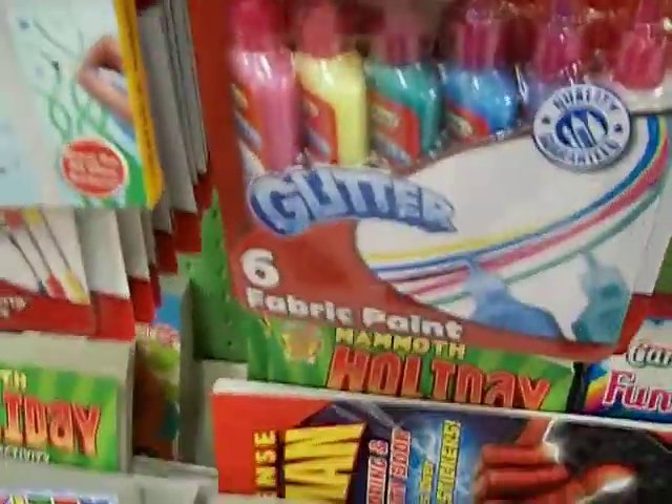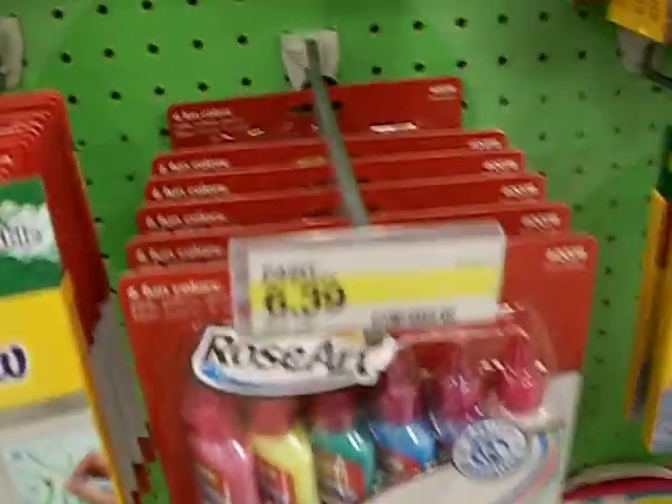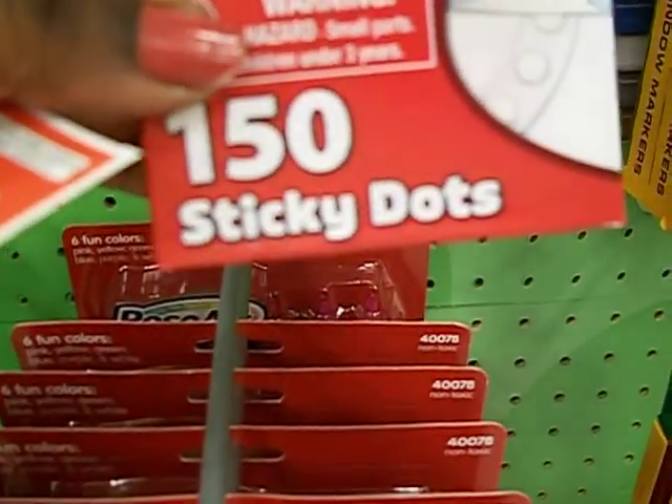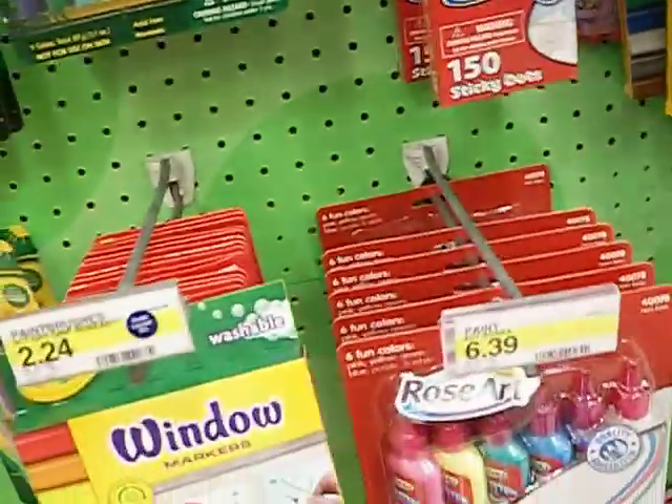The other one I saw was this glue stuff but it's like six dollars and 39 cents — that's not a good deal. Then they have these glue dots that are three dollars and nine cents, so that only makes it two dollars and nine cents — that's not a good deal either.